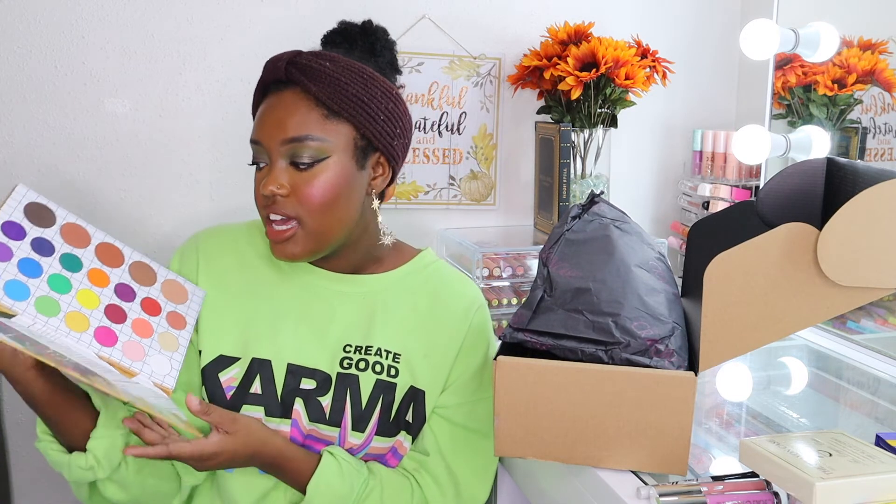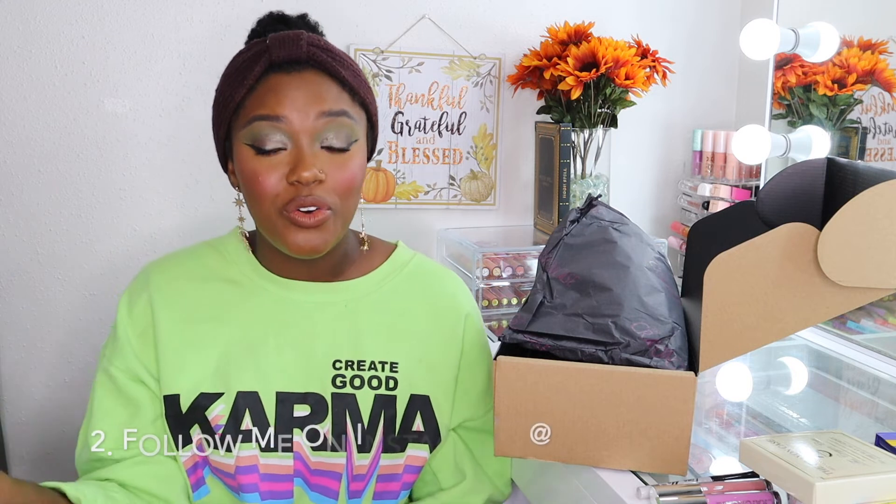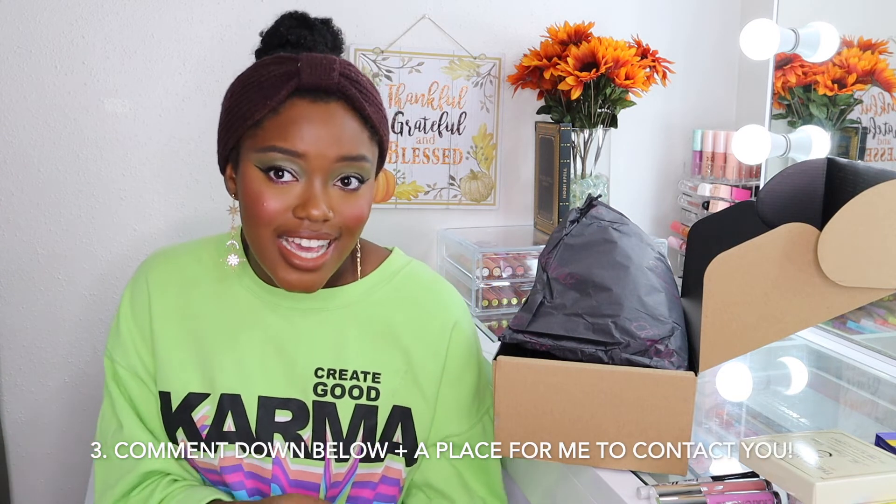That brings me to the giveaway — I didn't just pick up one Matte Book palette, I picked up two, so I'm giving away a Matte Book eyeshadow palette from the Crayon Case. To enter: one, be subscribed to my channel; two, follow me on Instagram at tatiana.anissa (though no Instagram doesn't disqualify you); and three, comment down below with a place for me to contact you. I pick winners at random using a generator — it's completely fair and square.